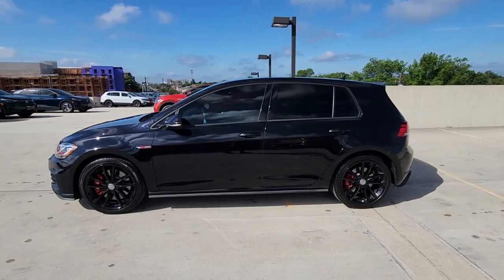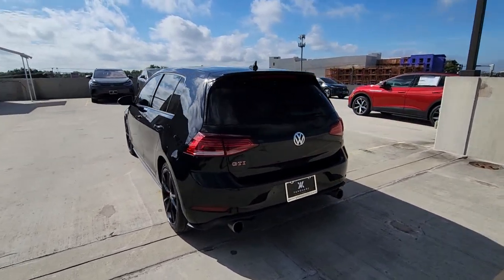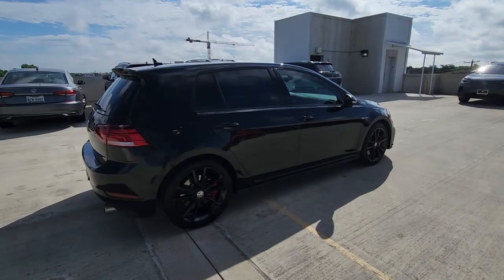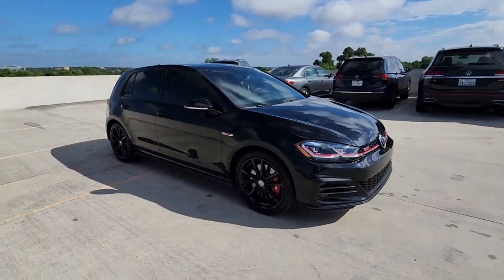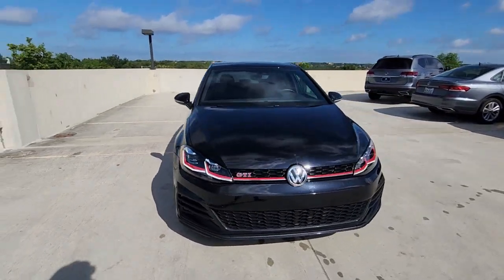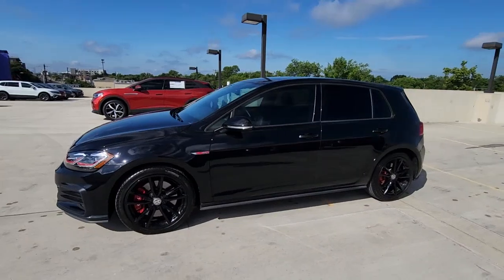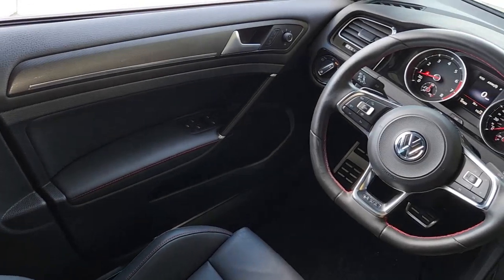This could be the car for you — the 2021 Volkswagen Golf GTI. With less than 20,000 miles on the odometer, this vehicle stands out from the rest. This Golf GTI delivers sports car thrills and down-to-earth practicality. From its exhilarating performance to its suite of advanced safety tech and fuel efficiency, this hot-headed hatchback is an exceptional value.